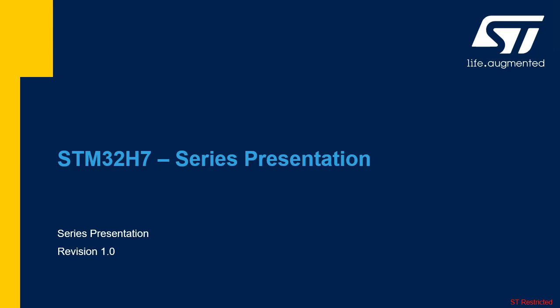Hello, and welcome to this introduction to the STM32H7 series training session. It describes the feature sets of the various lines available in the STM32H7 microcontroller series.